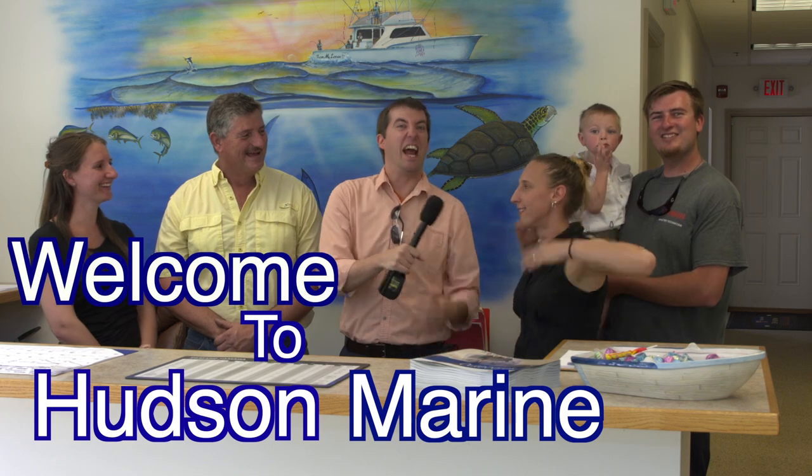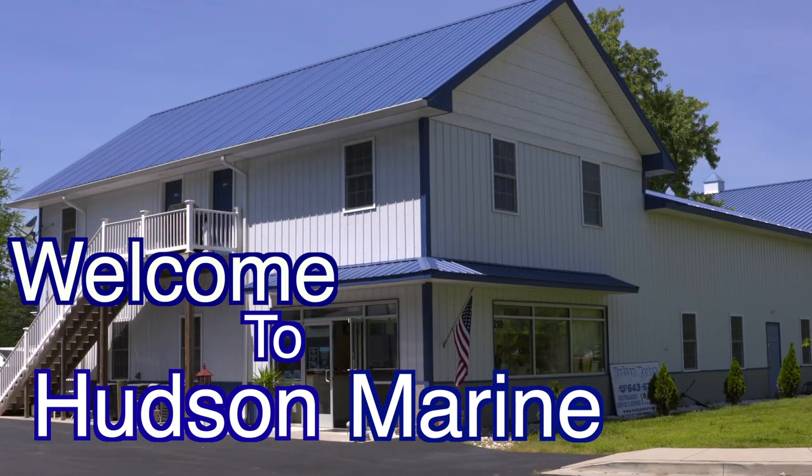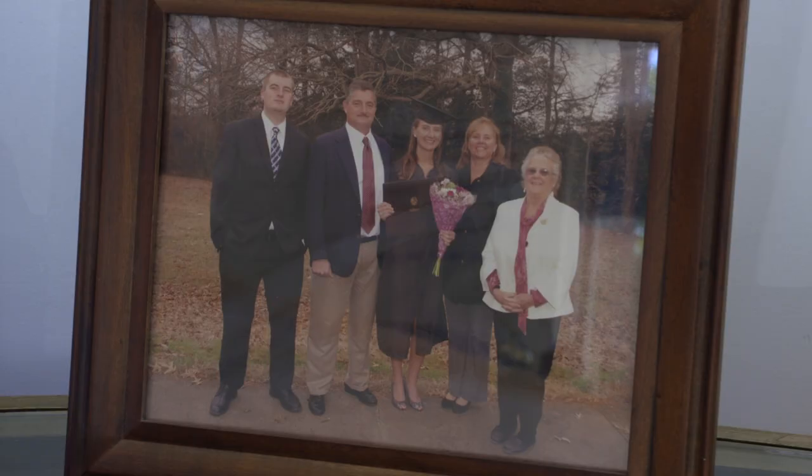You're opening the video. Welcome to Hudson Marine. Nailed it. We're Bob, the owner of Hudson Marine, and we're with your family. Who do we have here? We have Tiffany, Alicia, and my son Jeffrey, and Brooks. And Brooks is the owner, obviously. Brooks is in charge.